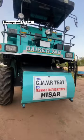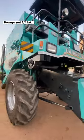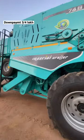Guys, what you are seeing is a Dyker 748. And you have a final line of finance. You have to get a 20 billion to this.